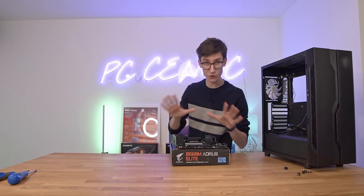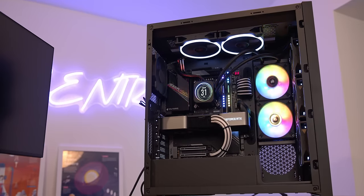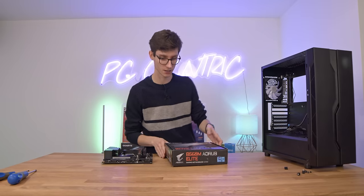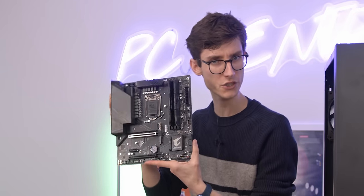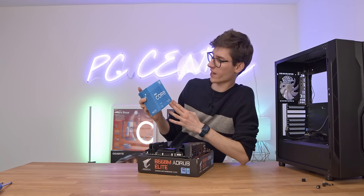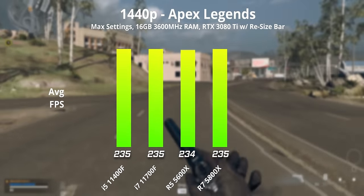Let's actually get this system built up. I've shown you many times how to build a computer, so if you do want to see a full guide, you can find that in the top right corner of your screen. But for now, we're actually upgrading a rig with a Gigabyte B560 Aorus M motherboard. This is part of the Elite range - it looks pretty cool, pretty jet black. More importantly, this supports the i5-11400F, which I still think is probably the best gaming CPU in terms of value that you can get right now.